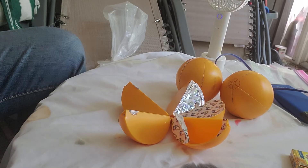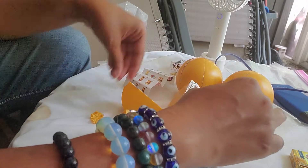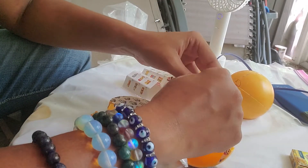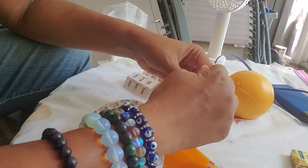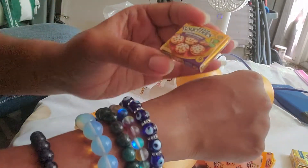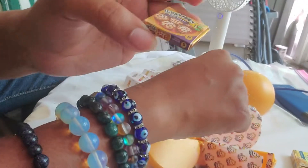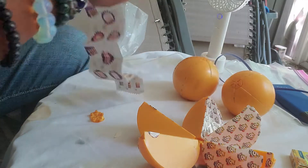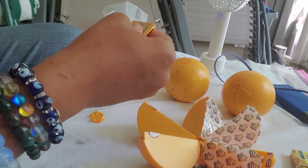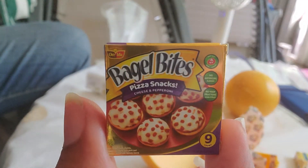Let's go — skeeters are biting me. Gotta go above here. We got a Bagel Bites. Those Rose Gold Bagel Bites? Yup. Regular Bagel Bites.